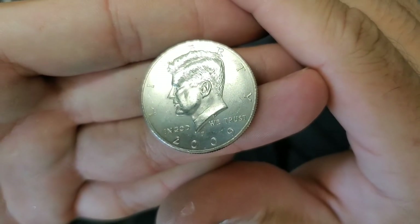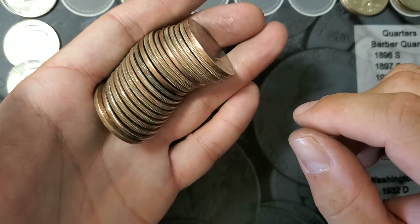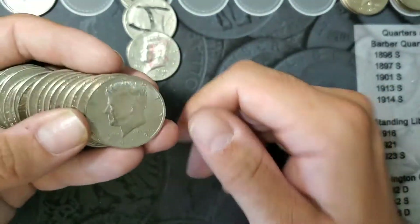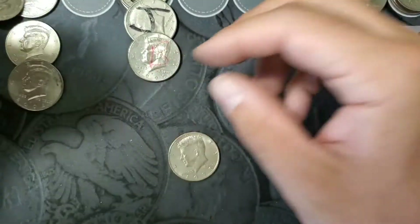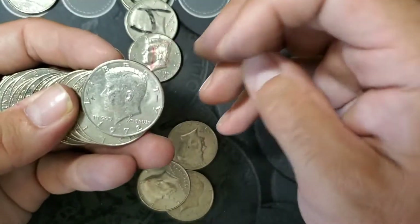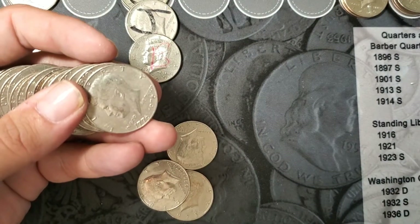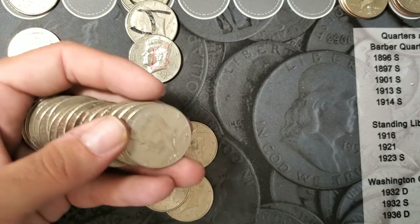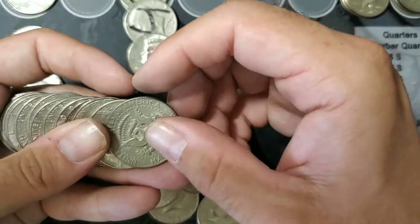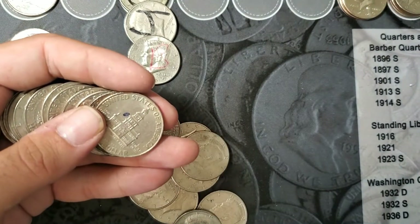40 more rolls left, let's keep going. All right guys, so here it is — been a pretty rough box so far. I have found some pretty nice ones but this is the last roll, so we're going to go through this one together. Hopefully we find something cool like a magic coin, a double die, or a 72D no FG. There's a 72D, let's check it out — and nope. A whole bunch of bicentennial in this one, found a couple NIFCs. There's another 72D, here's to hoping.